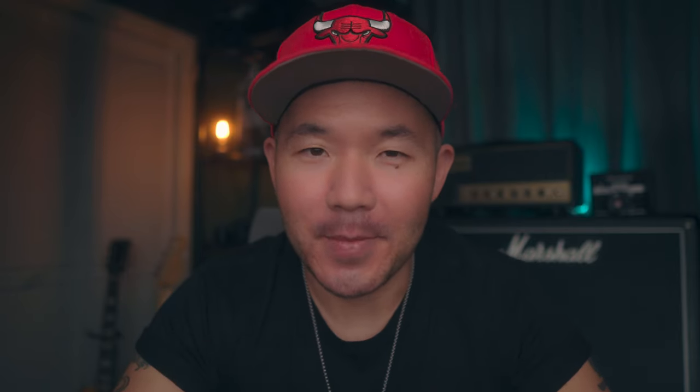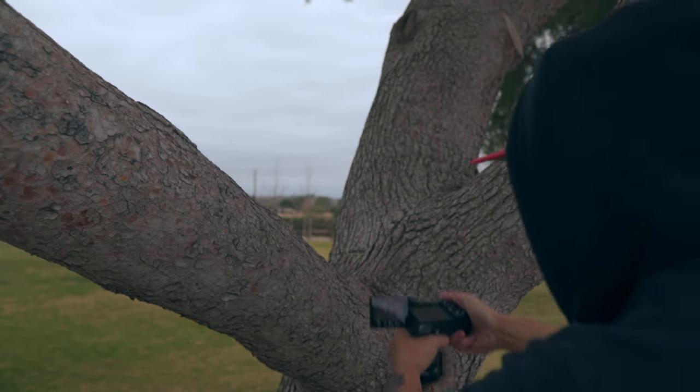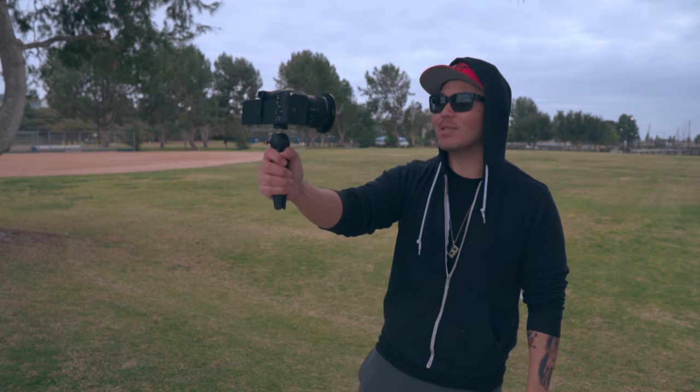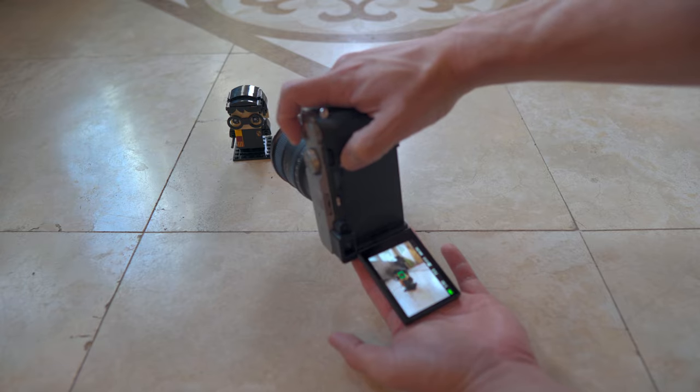Let's talk about the swivel screen. I know Sony is a little late to the game here, but better late than never, right? With 270 degrees of screen rotation, you can pretty much shoot in any orientation that you can think of and still be able to see your screen. Some of these positions would be near impossible with the a7 III.